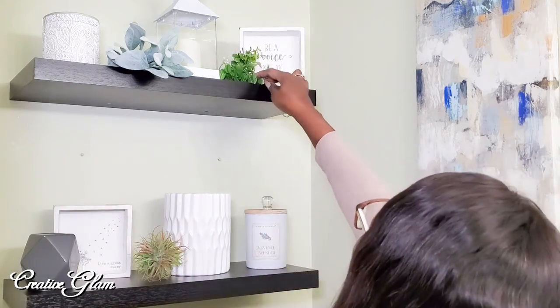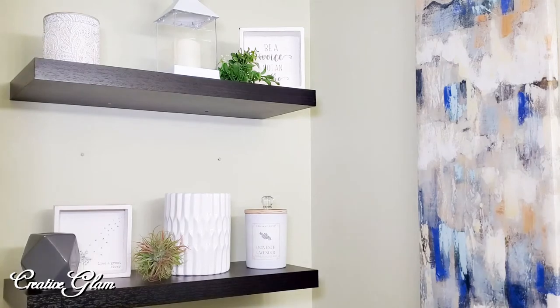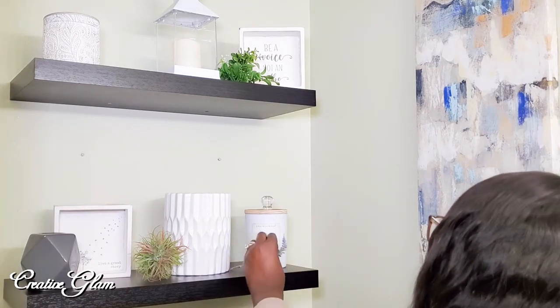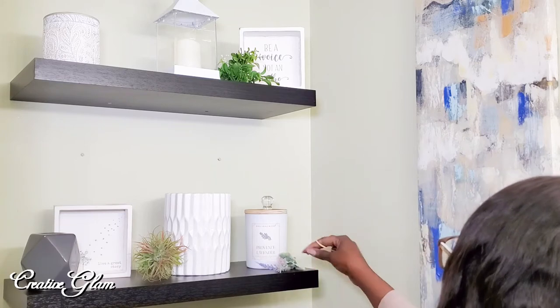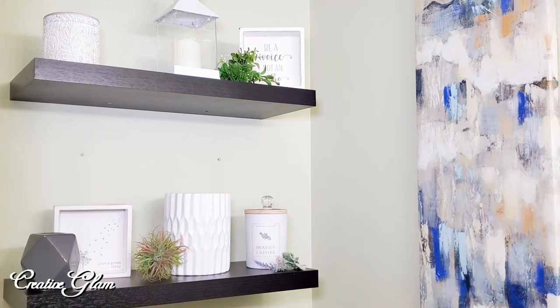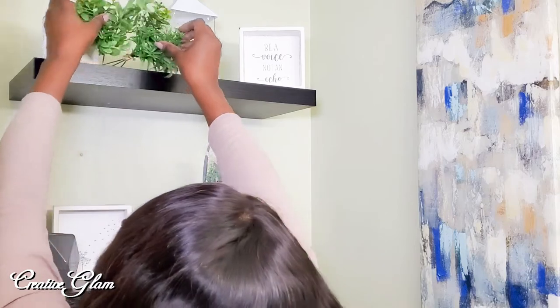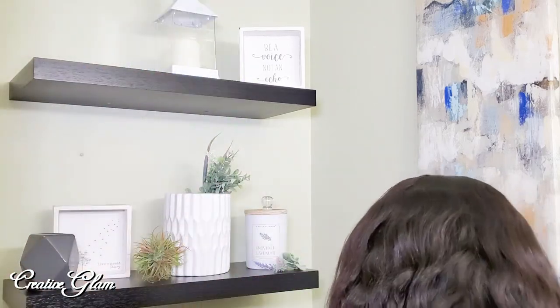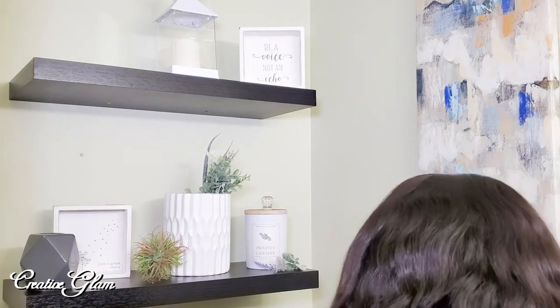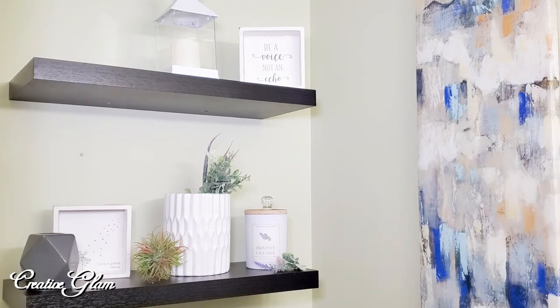The shelves are forever changing because you can get instant gratification by moving one item and placing another — you can change up a look really quick, whether it's for the season or just because it's Tuesday. The way I have these shelves right now may not look this way in two weeks. It's an ongoing process and it changes along with me, and I think that's why I see it as a very creative and personal art form outlet.